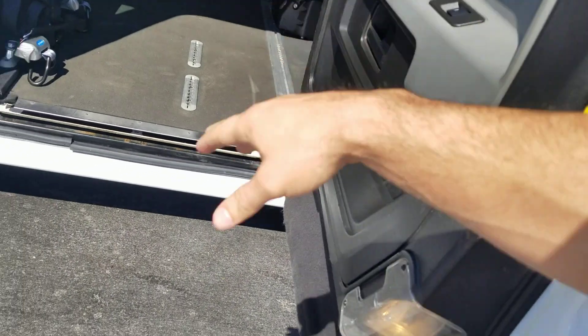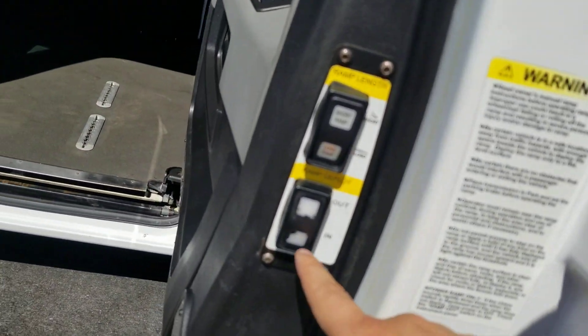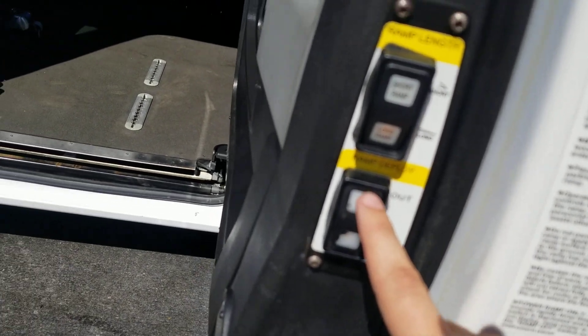You can see it's got an in-floor ramp. It has sliding doors on both sides. Let me show you how this works — we have an in and out button. We're going to press out and hold it.